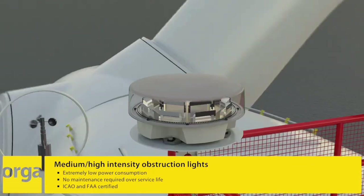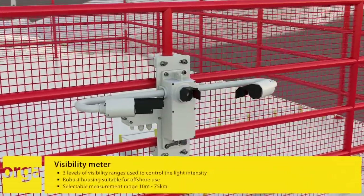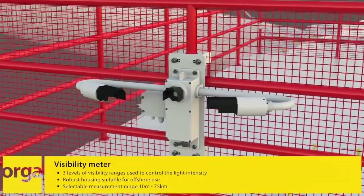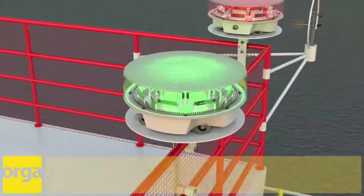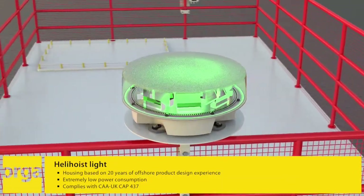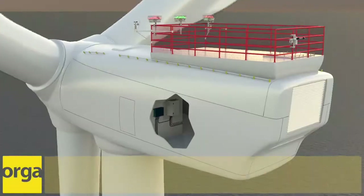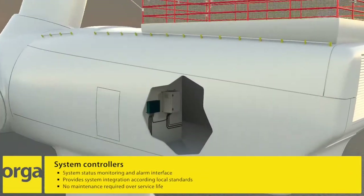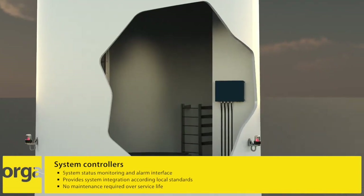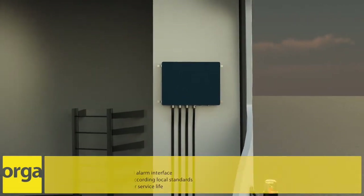The compact weather sensor and visibility meter measures visibility through fog, haze, smoke, sand and precipitation. Together with the UK's CAA, Orga has developed a new heli-hoist light that facilitates safe helicopter hoist operations on UK offshore wind turbines. Indispensable for effective communication between the obstruction lights and other components, Orga's control panel and marker light controller provide full system operation management, information and advanced control facilities.